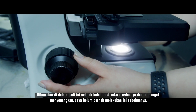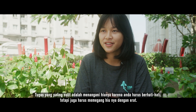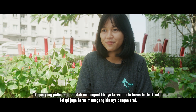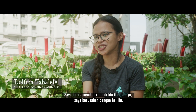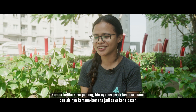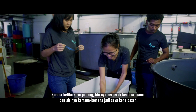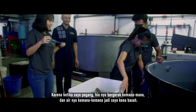I've never done this before. The most difficult job was handling the shark because you need to be careful, but you also need to have a firm grip. I have to turn the shark, but I always struggle with that because when I hold it, it's like it's moving everywhere — splashing water, so I got wet.